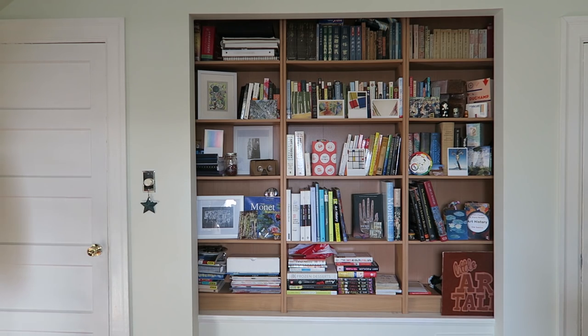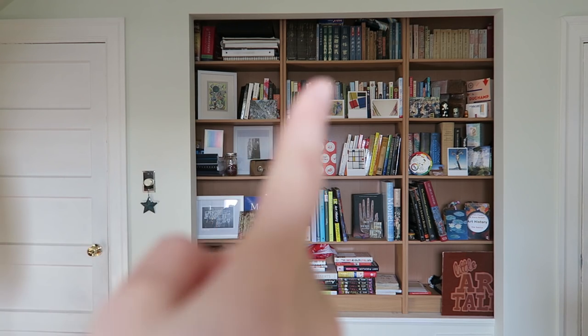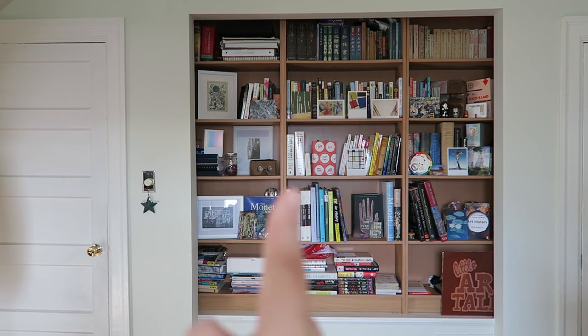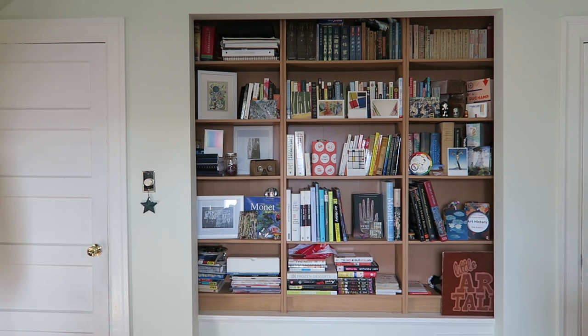If you watched my acrylic brand comparison video, you know what that is. It's basically where I painted the Little Art Talks logo onto a canvas board, and I painted each quadrant with a different brand of acrylic paint to show you how the brands differ. I'm thinking we'll go in a zigzag order, so I'll start in this corner and then move my way down and across and back around. Let's go.